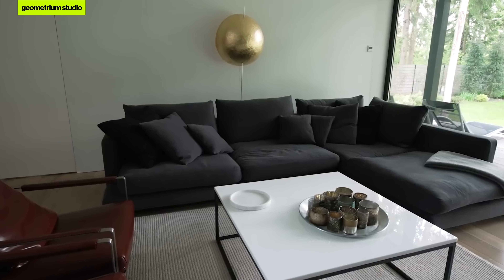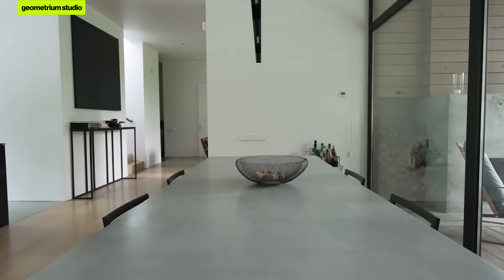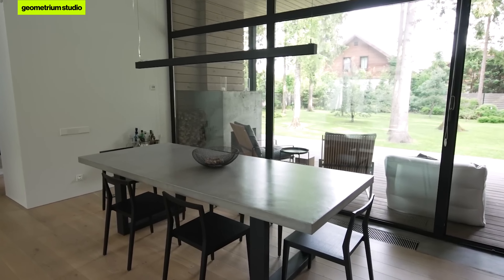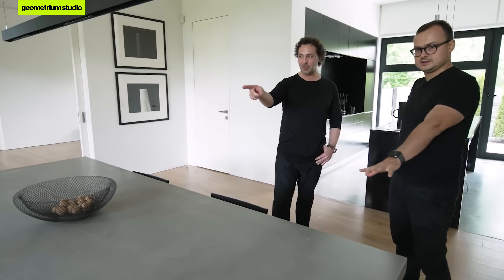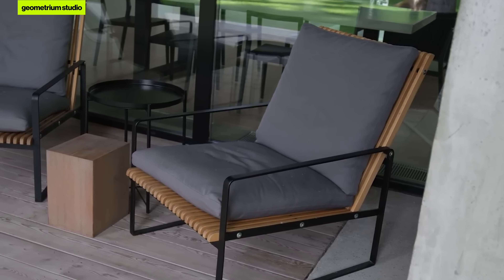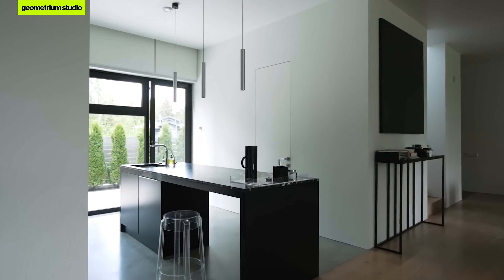Most of the furniture — the chairs and sofa — is from the American company Cameric. The table consoles were designed according to Zurab's sketches. Some items, like this kitchen table, were designed based on my own sketches, as were the chairs on the terrace — two chairs made entirely to my designs. Your bar chairs are Cartel, right? That's correct, yes.